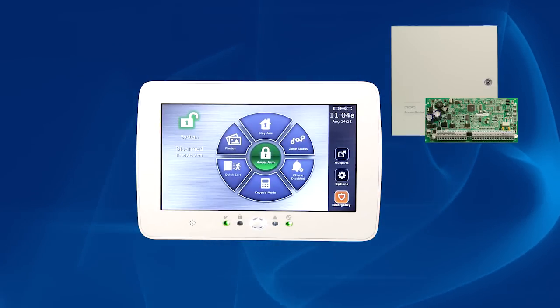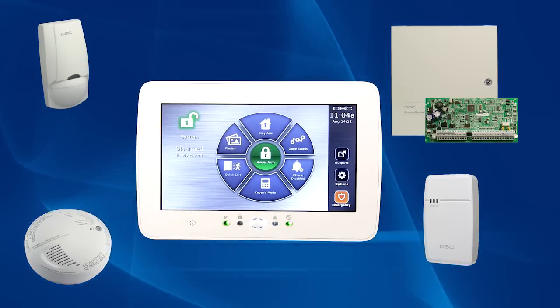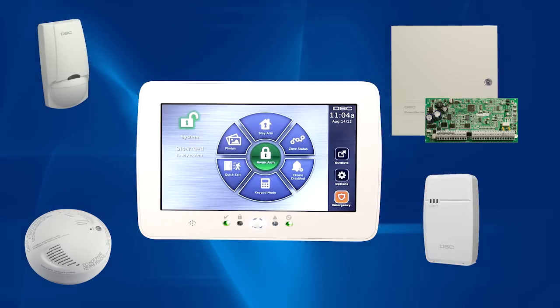Operating as the nerve center of your security system, it combines the functionality of a traditional keypad but with a stylish, intuitive touchscreen interface that's easy to use.